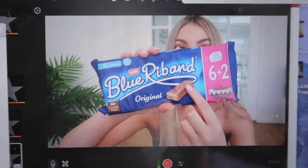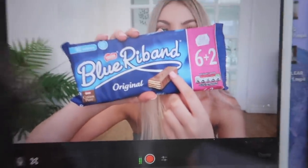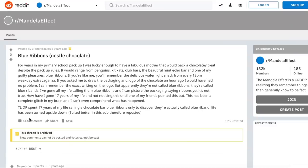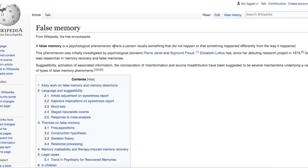Sorry for the interruption but I'm editing my video right now and I just discovered this crazy thing — the packaging says 'Blue Ribboned.' I always thought it was Blue Ribbon, as in R-I-double-B-O-N. I googled it and apparently I'm not the only one — it's actually a really common Mandela effect. A Mandela effect, as Wikipedia describes it, is a false memory where a person recalls something that didn't happen or happened differently, and a collection of people feel the same way. Please let me know in the comments if you also thought it was Blue Ribbon.